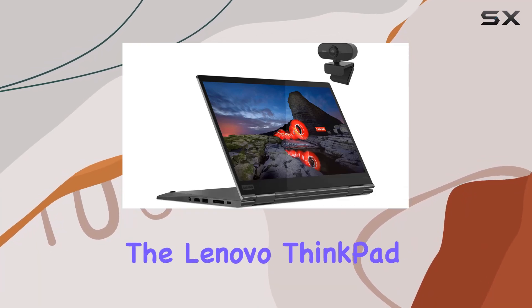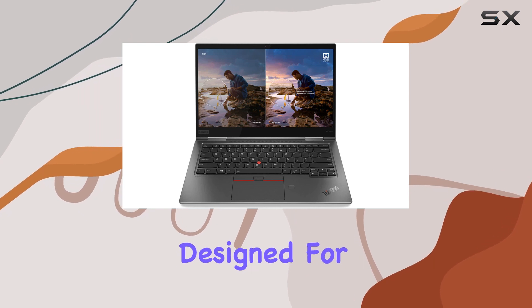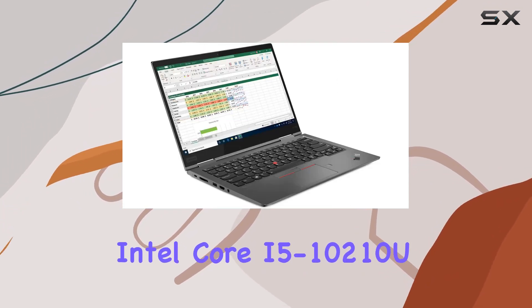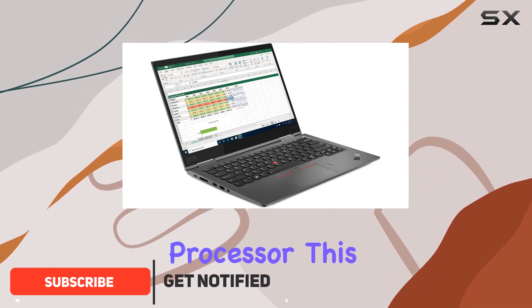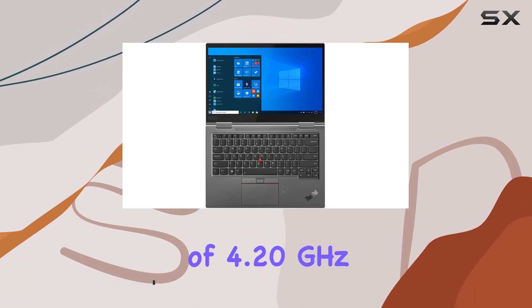Today, we're diving into the Lenovo ThinkPad X1 Yoga Gen 5, a versatile 2-in-1 laptop designed for business use. Powered by the Intel Core i5-10210U processor, this machine boasts impressive performance, with 4 cores and a max speed of 4.20 GHz.